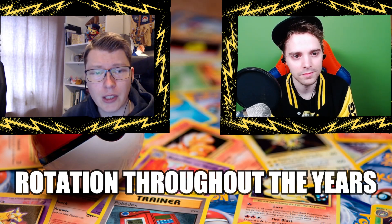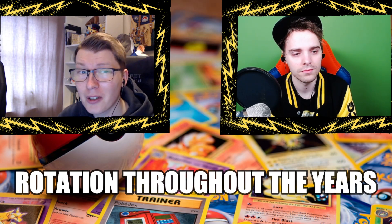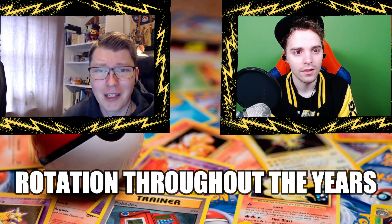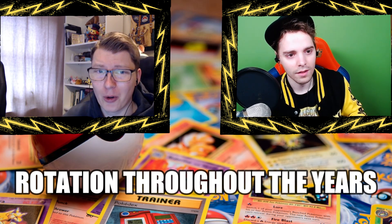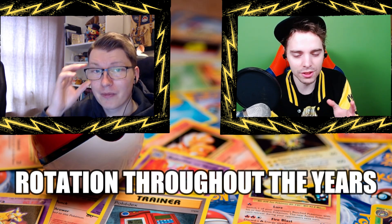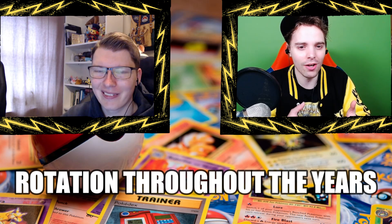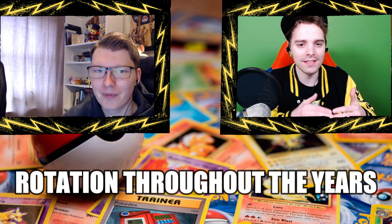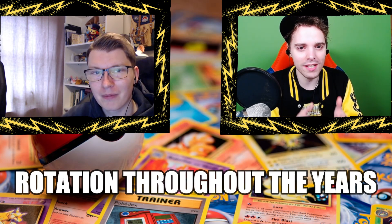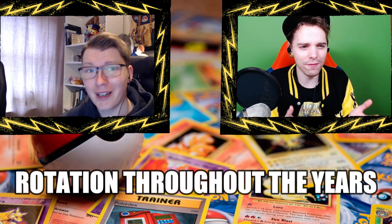I personally preferred rotation after worlds, but I can totally see why a pre-worlds rotation is interesting for viewers at home. People who aren't playing at worlds will watch the streams to see what's good and what to play at their next locals. I always feel it's doing things for the newer players — that's always been my thing — and that's why I thought 2019 worlds was so special. But let's go all the way back: when was the first rotation?